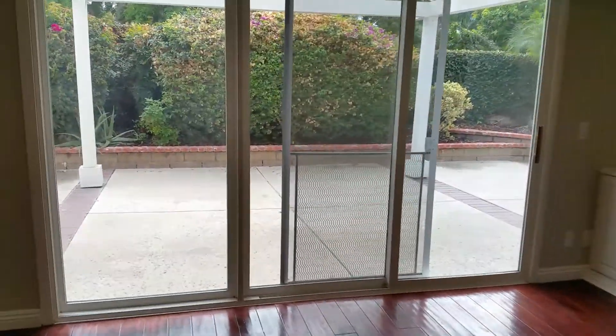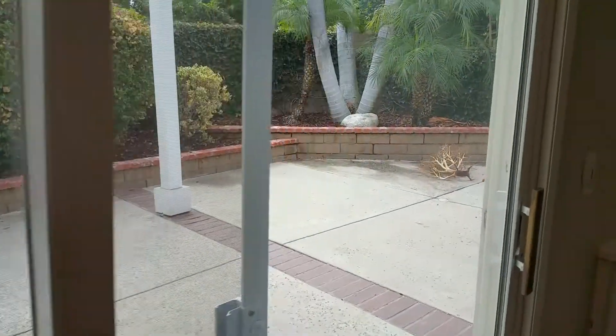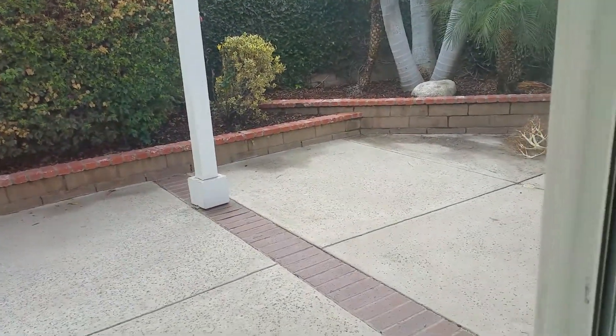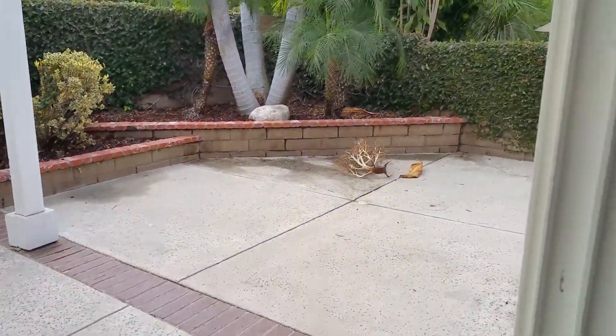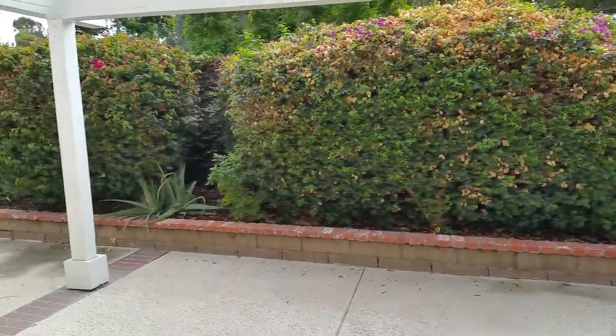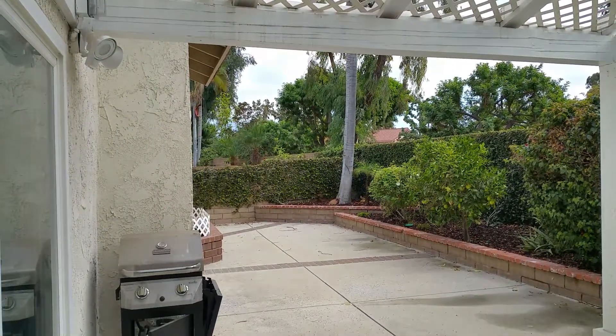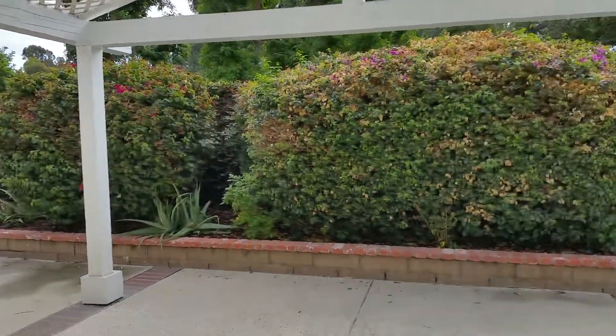This is the lower level. There's the backyard — looks nice.